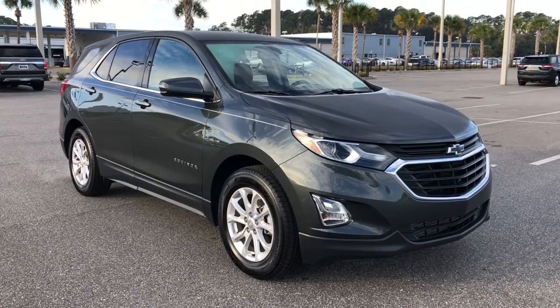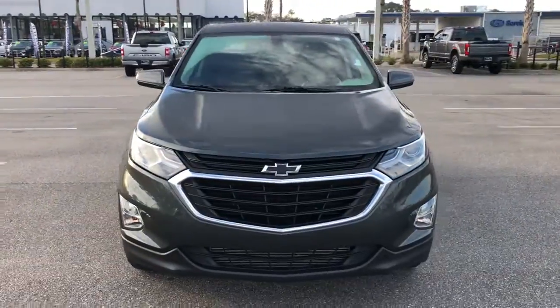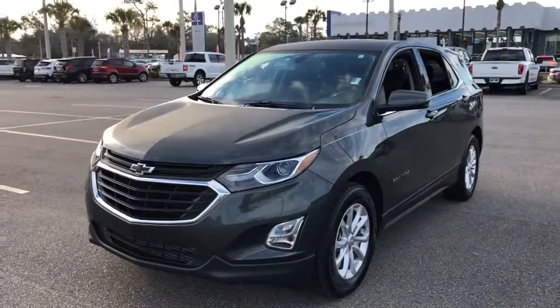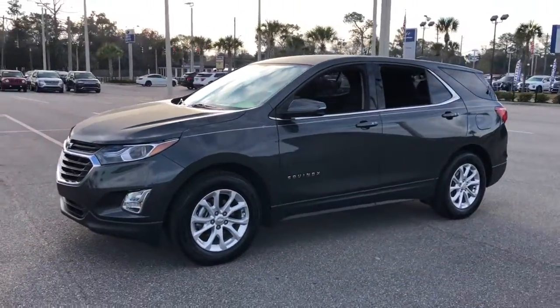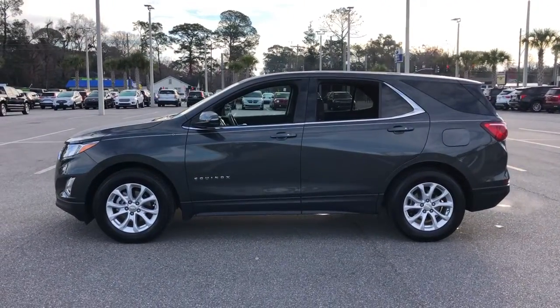You will be amazed by this 2019 Chevrolet Equinox. This vehicle is an outstanding buy with fewer than 40,000 miles on the odometer. Whether you're on a family road trip or doing the daily drive, the Equinox is your go-to vehicle.